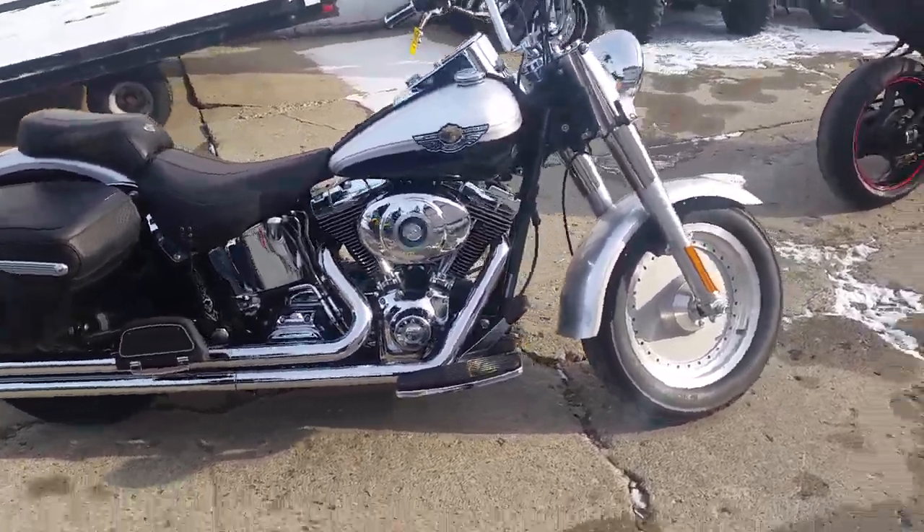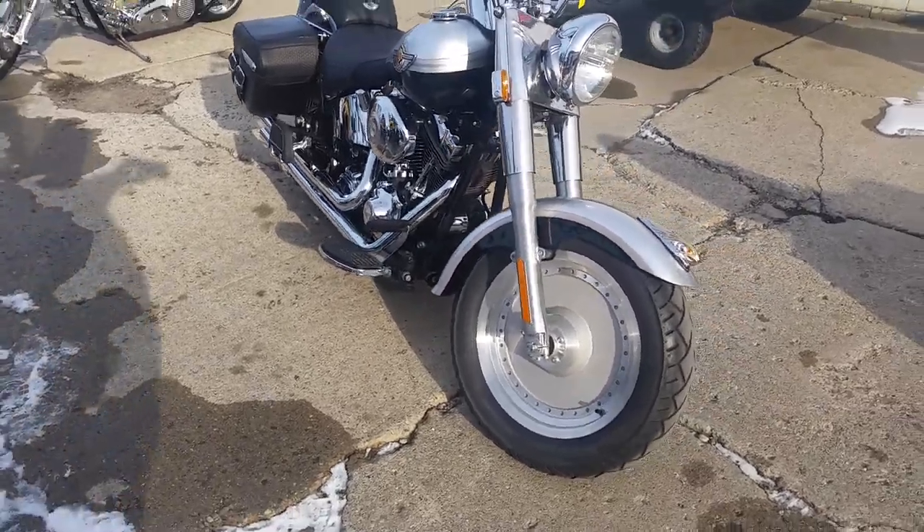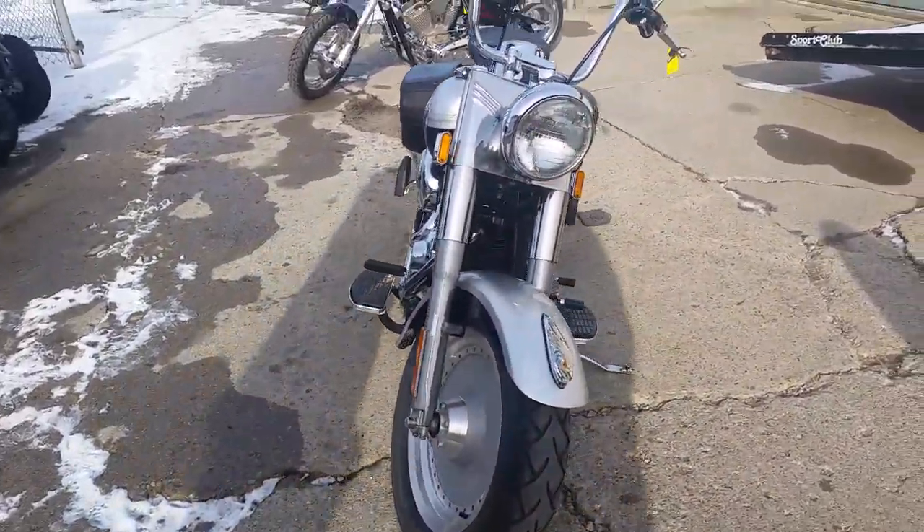Hey guys, Chad and Andrew at Approval Power Sports. We're going to do one of our Harleys today. We got guaranteed financing on all of our Harleys. Give us a call, we'll get you riding. Guaranteed.